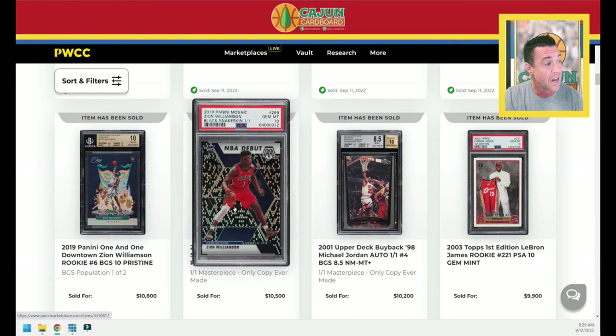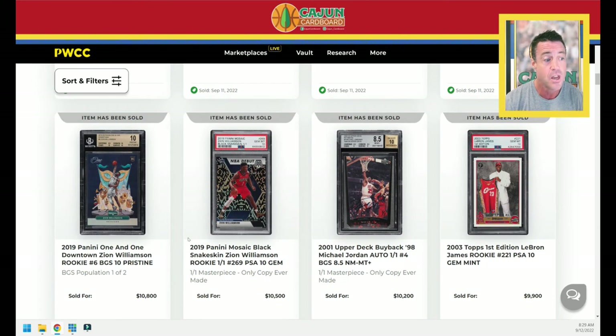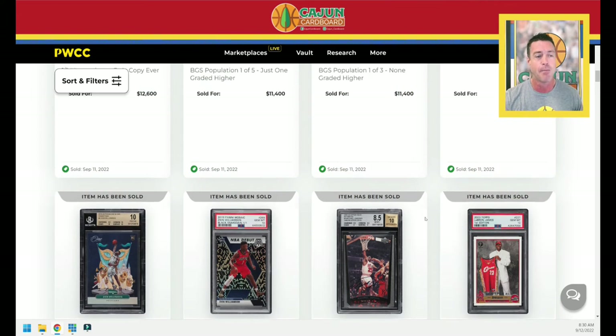Zion black snakeskin, serial numbered one out of one. Masterpiece. $10,500 on that one. A Zion downtown — you're going to start seeing a lot more Zion flavor. He's starting to trend back up. As we approach the NBA preseason, there are a lot of people who are very upside down on Zion, and they're using this opportunity to get out of those Zion cards. You're going to see people start to cash out as we approach the preseason so they can get out from under bad investments. He's too unpredictable from an injury standpoint. He's too unpredictable from a diet and nutrition standpoint.